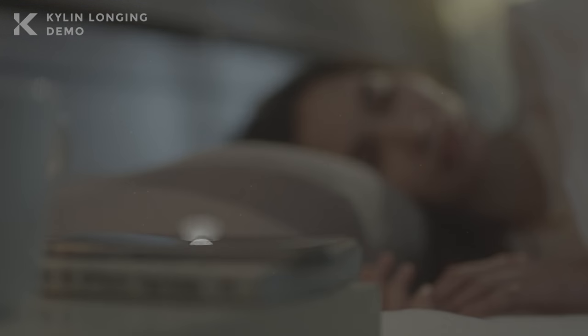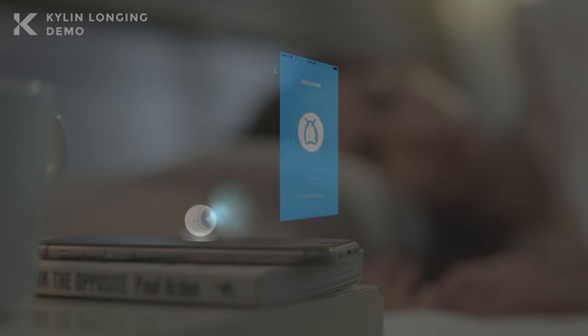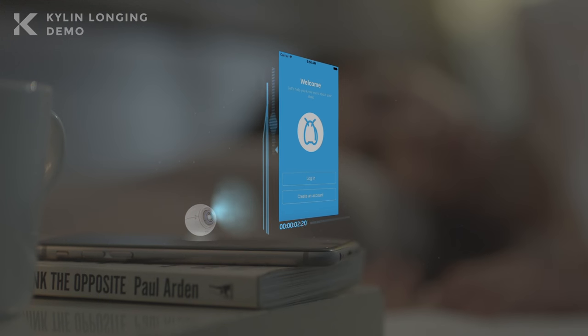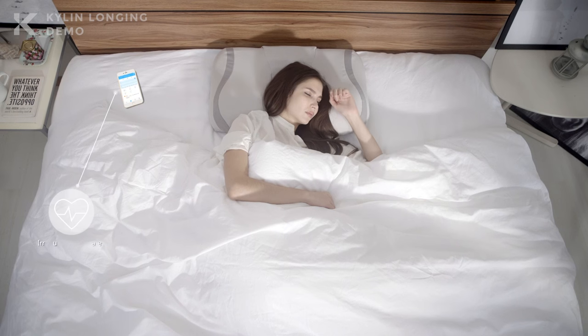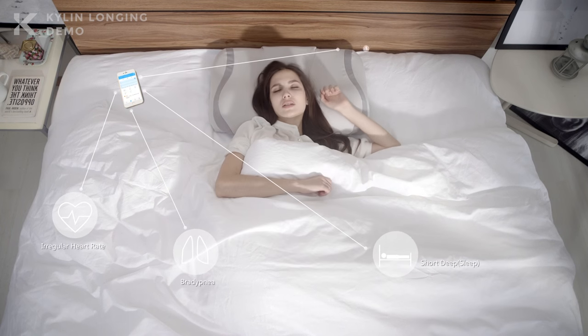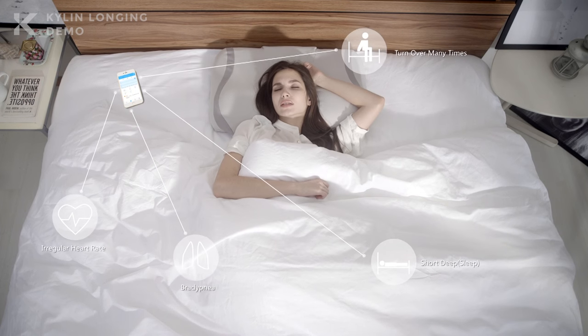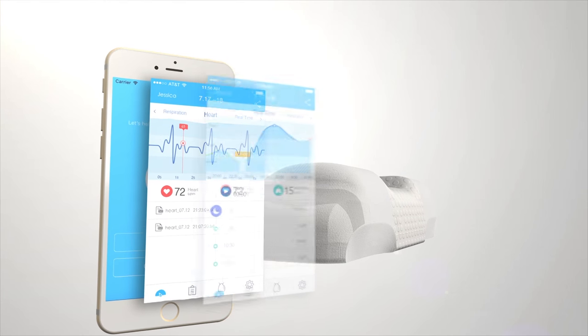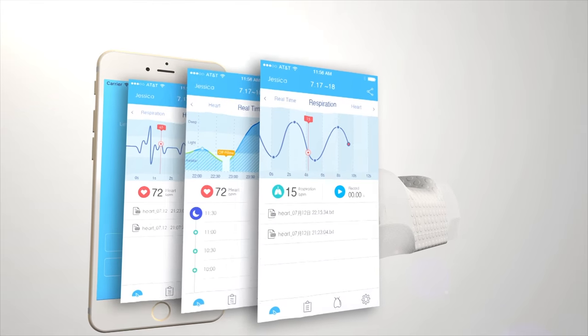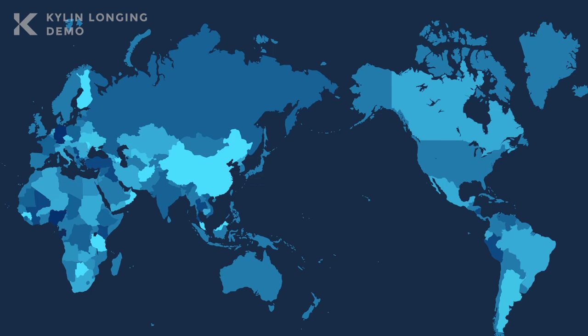The moment your head touches the Taylor Pillow, it automatically turns on and operates the monitoring system. Besides your bio information, Taylor also tracks unusual performance of the heart and respiration, body movement, and deep sleep, then offers suggestions including daily, weekly, and monthly alarms and reports.